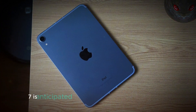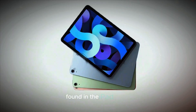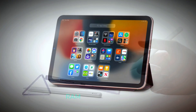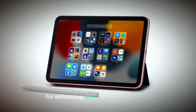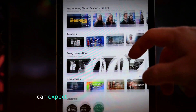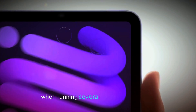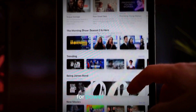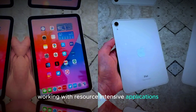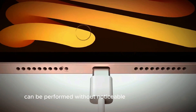The iPad Mini 7 is anticipated to feature an impressive upgrade in RAM, transitioning from the 4GB found in the iPad Mini 6 to a robust 8GB. This increase in RAM capacity is crucial for enhancing the overall performance and efficiency of the device. With 8GB of RAM, users can expect a significant boost in multitasking capabilities, allowing for smooth operation when running several applications at once. For power users, this means editing high-resolution images, working with resource-intensive applications, and managing complex productivity tasks without noticeable lag or slowdown.